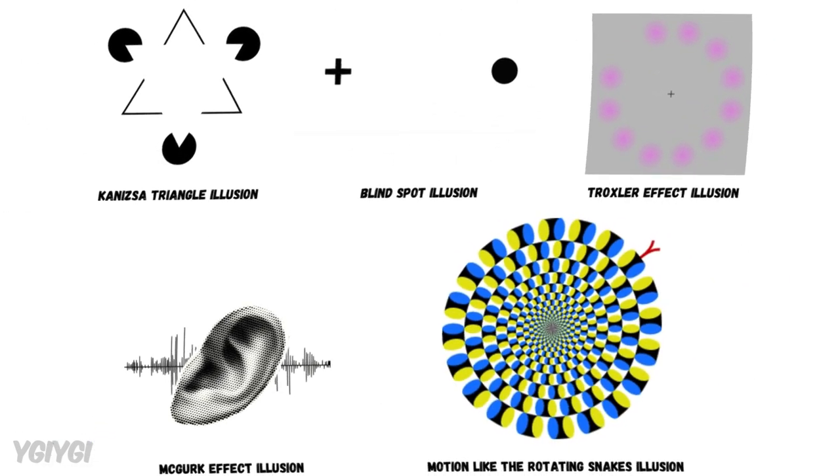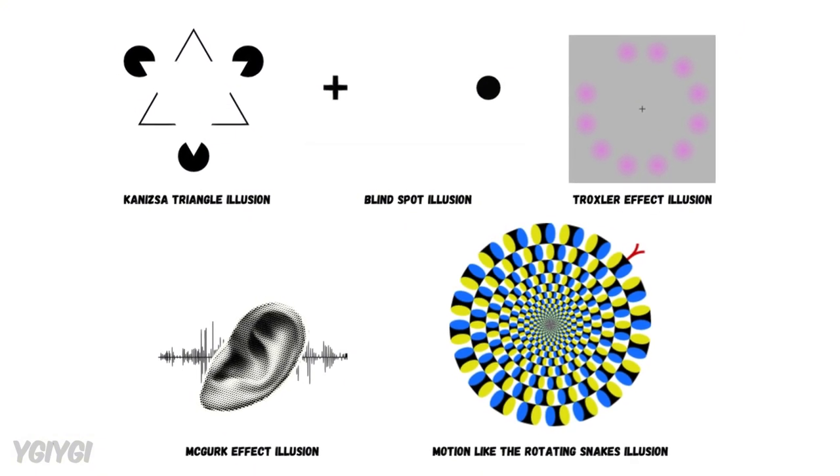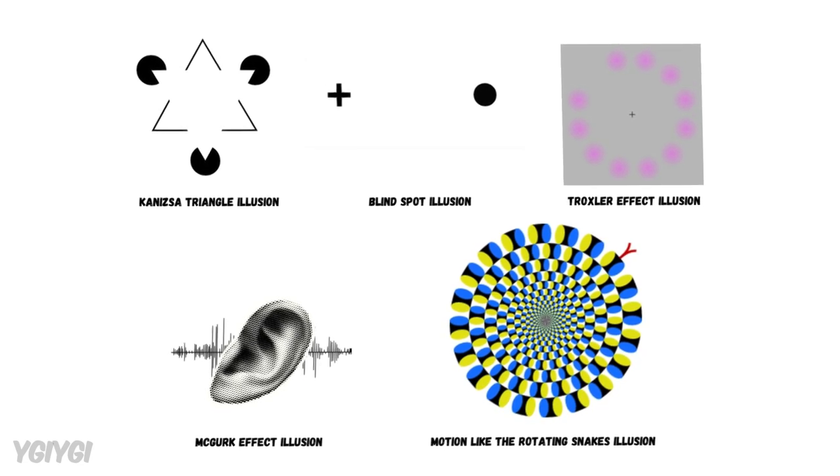These mind tricks show just how powerful, yet sometimes fallible, our brain really is. It works hard to make sense of the world, but sometimes it fills in gaps or gets tricked by conflicting information, leading to these fascinating illusions.